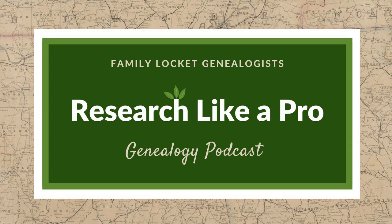Hi everyone, and welcome to the show. I'm Nicole Dyer, co-host of Research Like a Pro, and I'm here with accredited genealogist Diana Elder. Today we've also got Robin Worthen, our genetic genealogist with us. We've all been working on a lot of genetic genealogy research lately, and we're excited to talk about our last topic in our Research Like a Pro with DNA series.